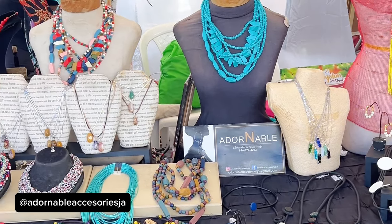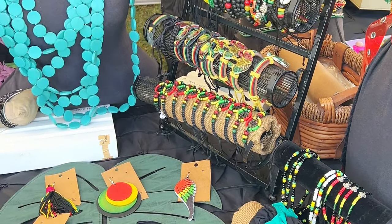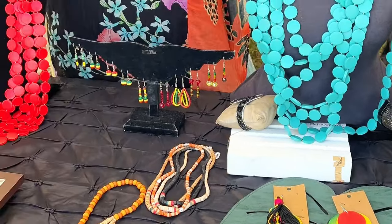If you're into bold, colorful statement pieces, this collection might be for you. This is Adornable Accessories. Comment below if this is your style.